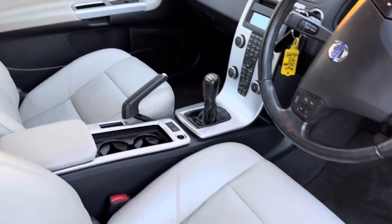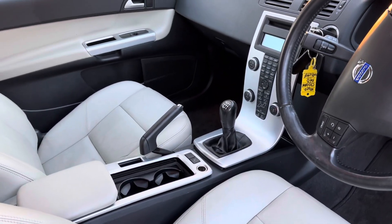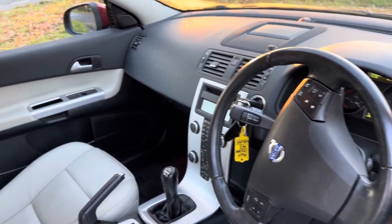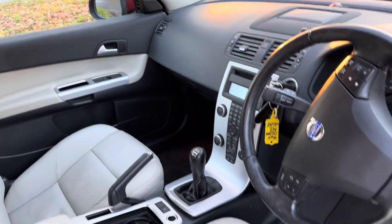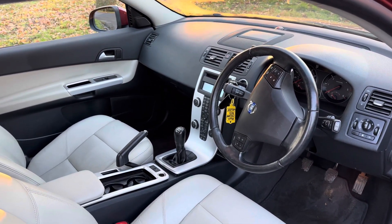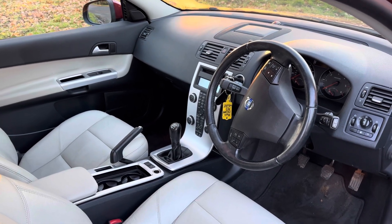Just to point out a couple of bits and pieces — it does have a winter pack, heated seats. You can see two keys there. 57,000 miles, full service history. We've looked after it several times over the years. And as I say, you won't find a nicer one. Thanks for watching.